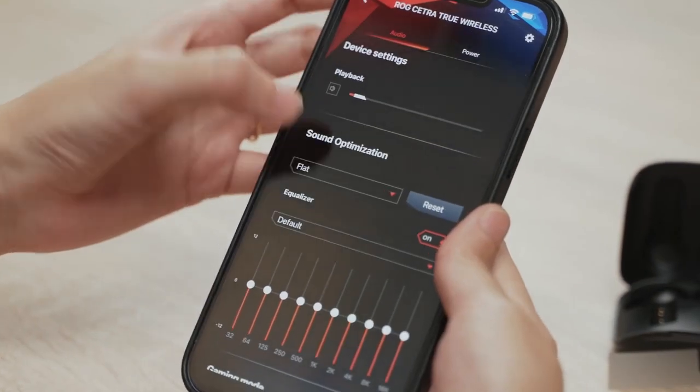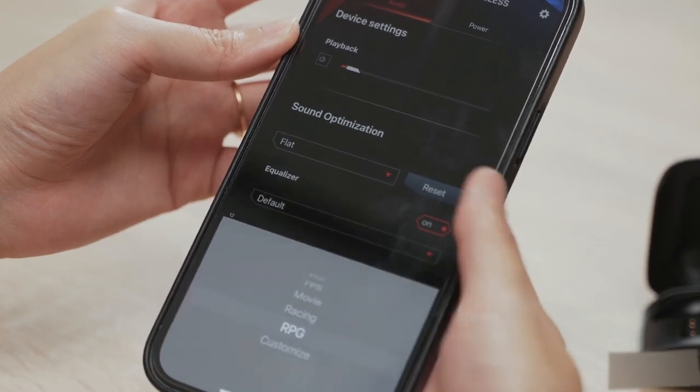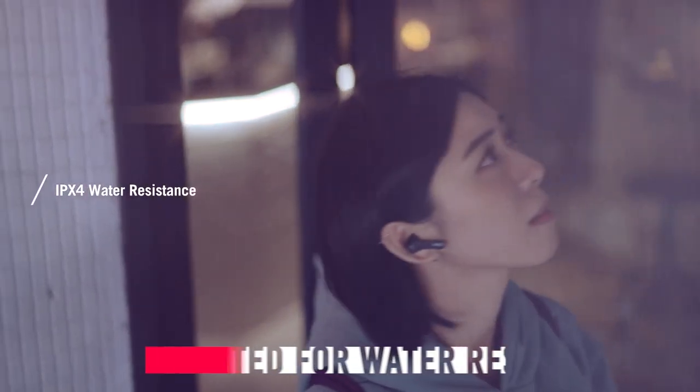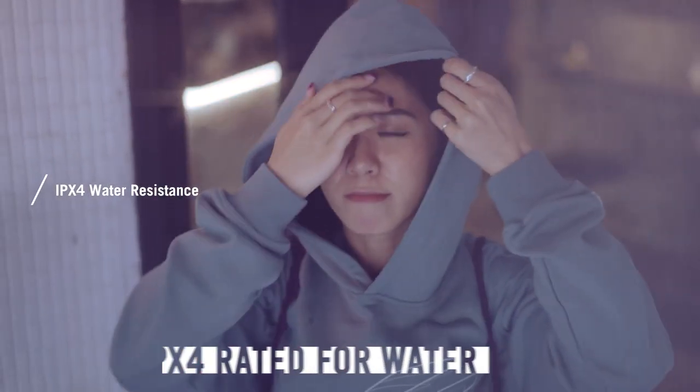It also has excellent audio quality with 10mm drivers for crisp highs and mid-tones and rich bass notes. These earbuds are also IPX4 rated for water resistance, so you won't have to worry about sweat, rain, or spills ruining them.